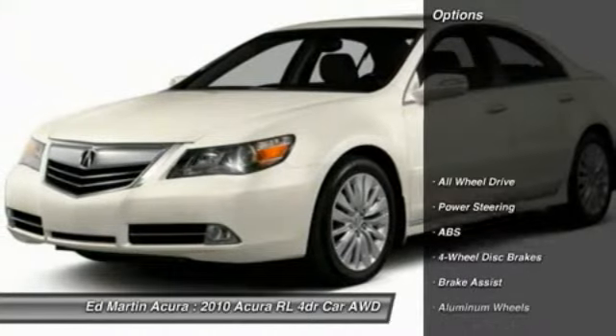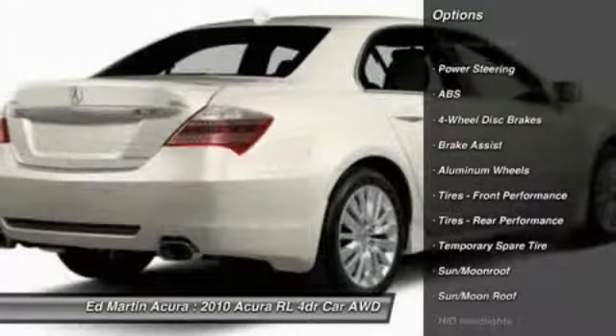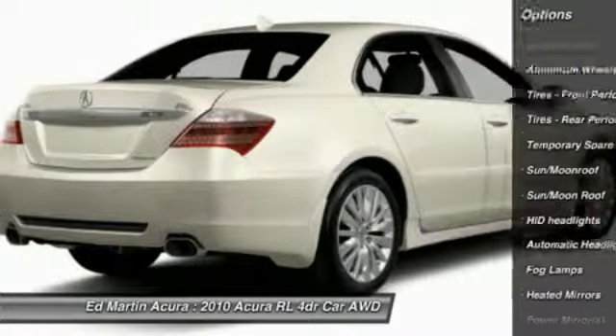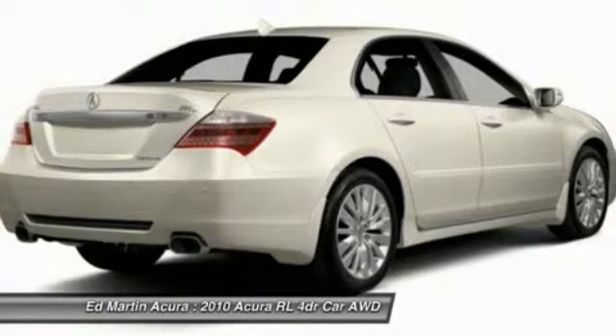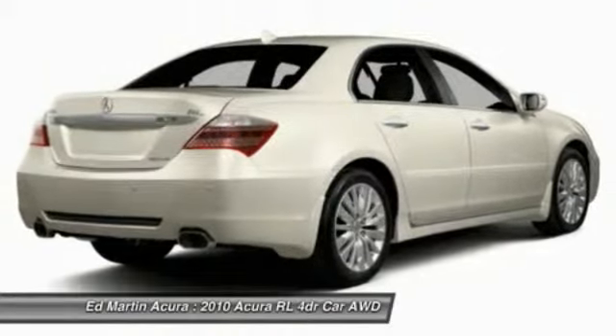Here are some of this vehicle's great options: steering wheel audio controls, anti-lock braking system, power passenger seat, CD changer, all-wheel drive, backup camera, navigation system, keyless entry, Bluetooth, and moonroof.